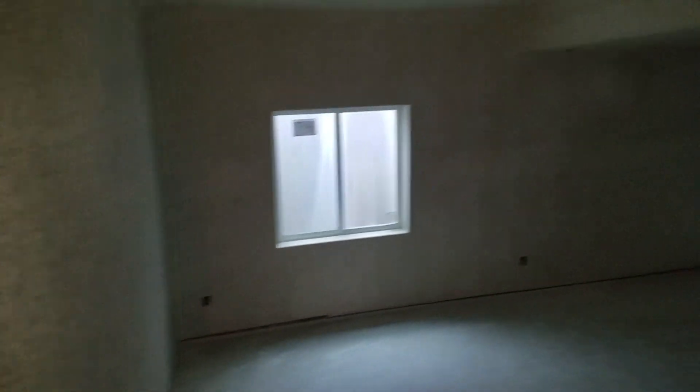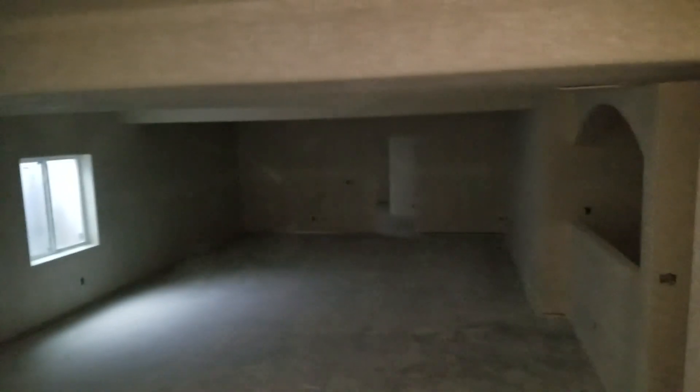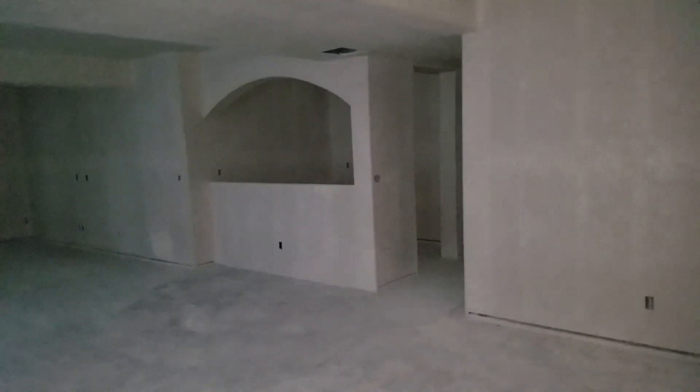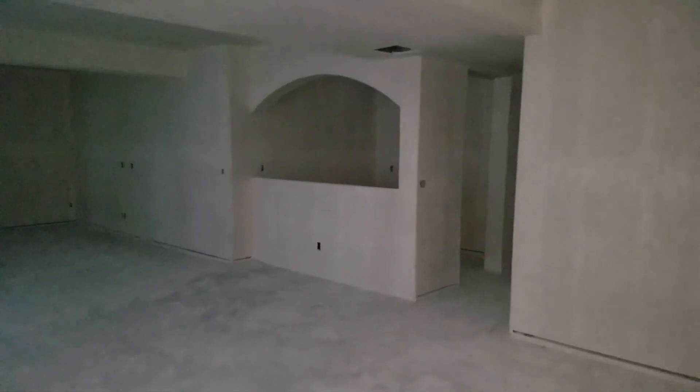Down in the basement — this basement is about as big as the upstairs. There's some nice dust floating around. Just came down the stairs — okay, so that's Lexi, and that's gonna be the wet bar.